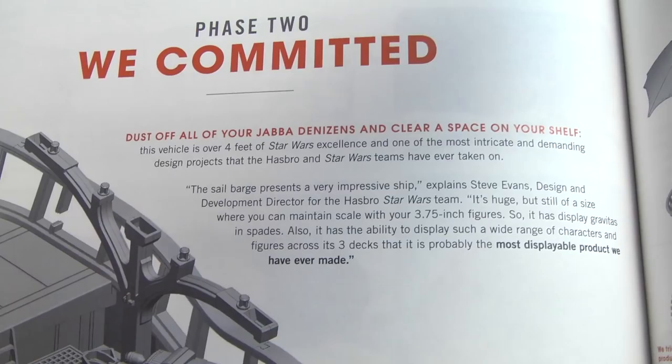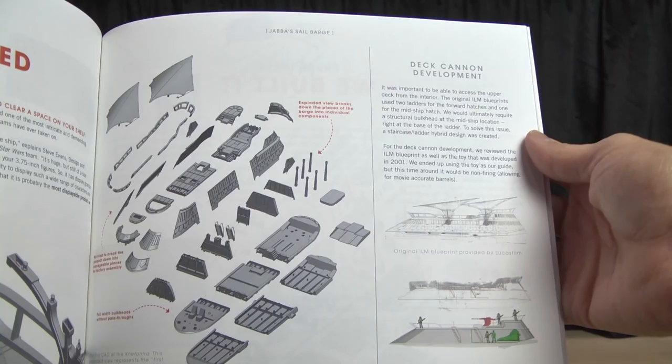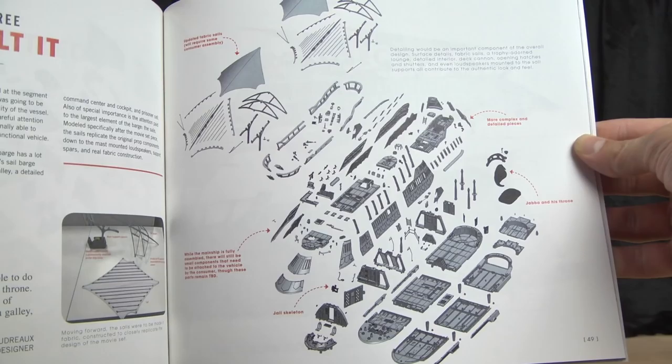'Dust off your Jabba denizens and clear space on your shelf' — yes! I've actually cleared a spot on my shelf. I can't wait. I really look forward to having this thing decked out and displayed. I'm thinking about having a poster of sand dunes behind it to kind of recreate Tatooine. I want to go all out — I've committed to the barge. I want it fully displayed with all the aliens, Jabba, the whole works.